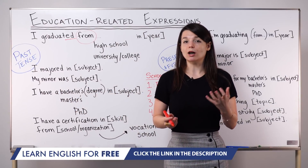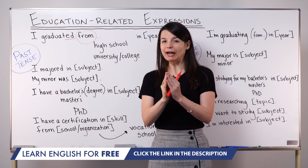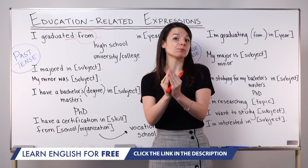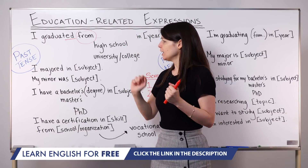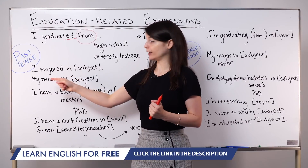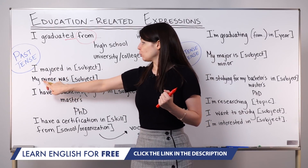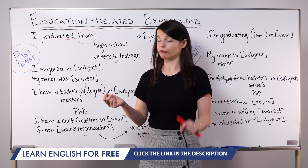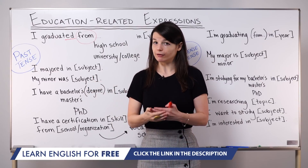In US universities, you commonly have the ability to choose a major — your main focus of study — and a minor, which is your secondary focus, like a sub-specialization. We can use these as verbs or as nouns. The pattern with a verb is: I majored in subject. If you want to use it as a noun in past tense: my minor was subject, or my major was subject; I minored in subject. Either pattern is fine — they mean the same thing.